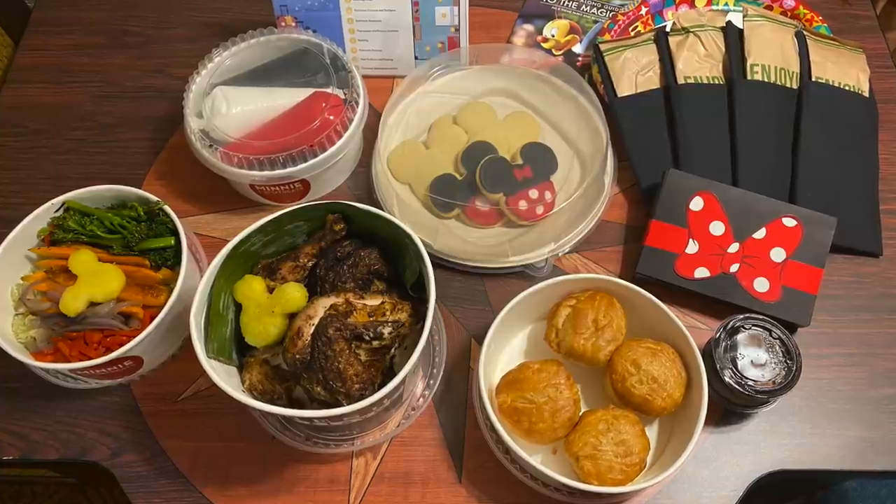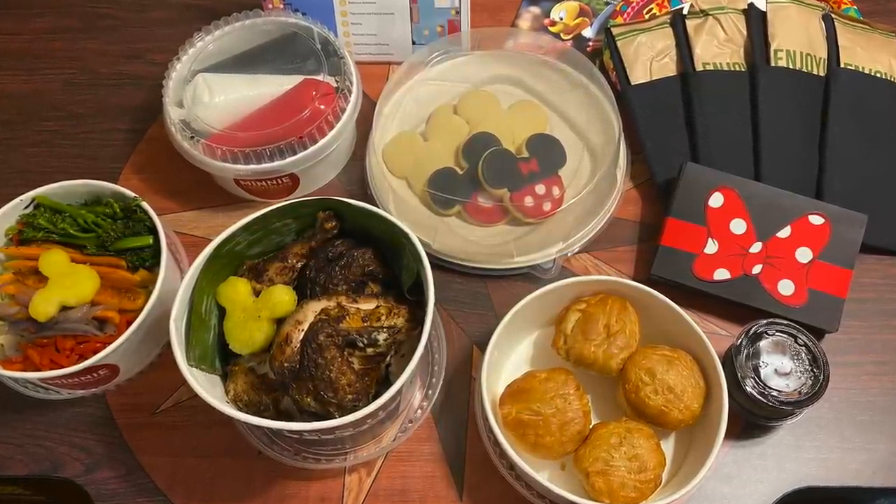I bet you're wondering how much this all was. For all of this that I've shown you tonight — all the food, the desserts, and this super cute game — $79 plus tax. I don't think that's a bad price when you think about resort hotel pricing for quick service food. You usually spend $15 or so a person, at least, and then you have tax on top of that. And then with a dessert — not only just a dessert, but all the sprinkles, all the icing, and then this game on top of it with all of these buttons — I think the value you're getting is really a good deal.